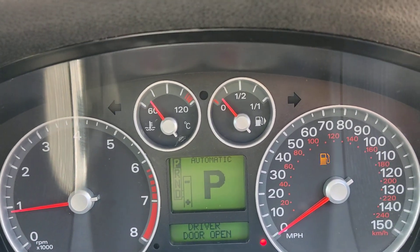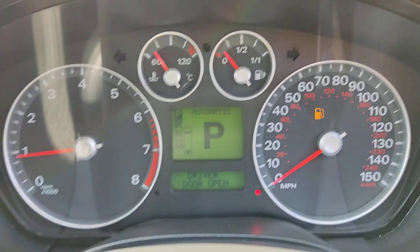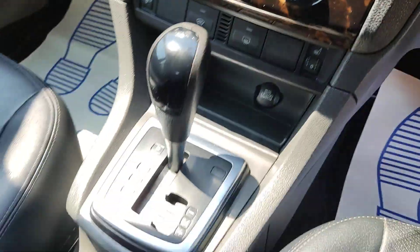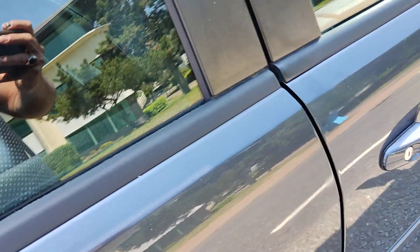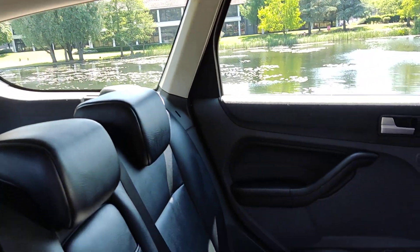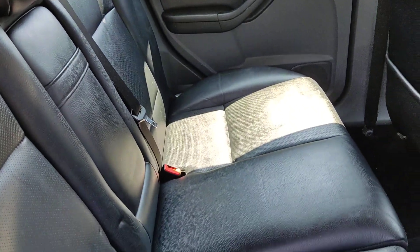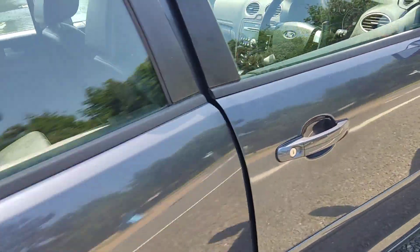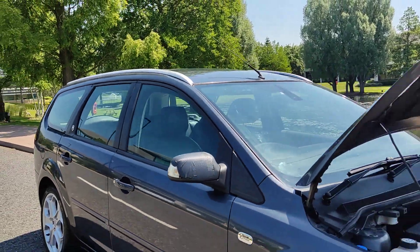Full leather interior, electric driver seat, all electric windows, 66,000 miles on the clock, top of the range Sony stereo, heated front seats, fully automatic gearbox. Nice and clean rear seats with no signs of any wear and tear. Very clean car inside and out — nice and clean flooring and ceiling, plenty of boot space.